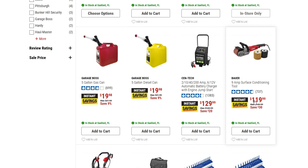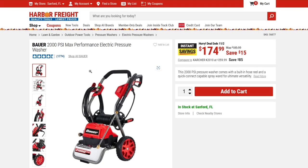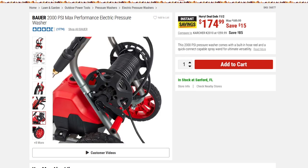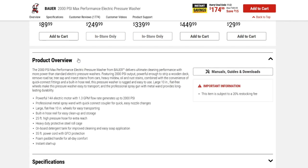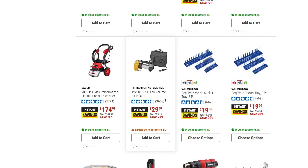Next we have the Bauer 2000 PSI max performance electric pressure washer, down $15 to $174.99. It's got a nice little reel on it, a 25-foot high-pressure hose, and a 35-foot power cord — so definitely enough cord and hose on that one.